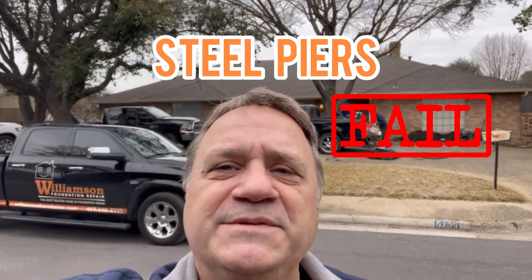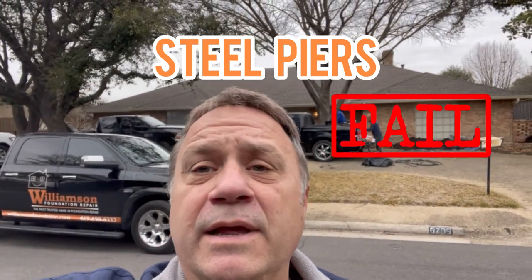Hey everyone, it's Roger with Williamson Foundation Repair. Today we are here in North Dallas, just a little north of LBJ.